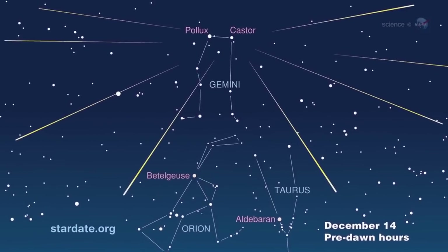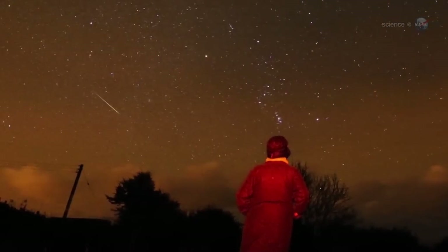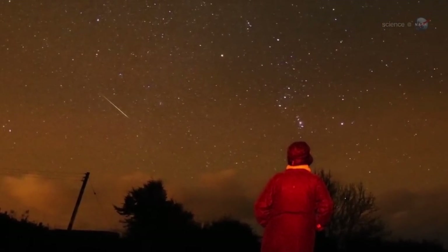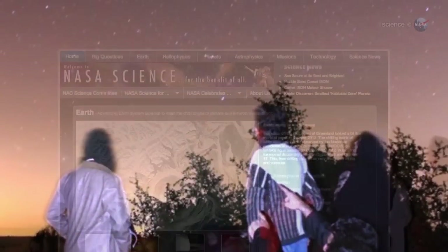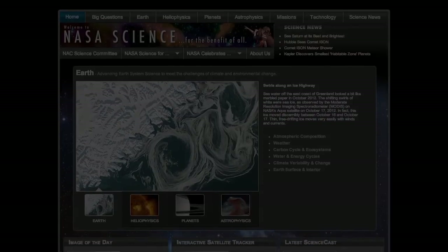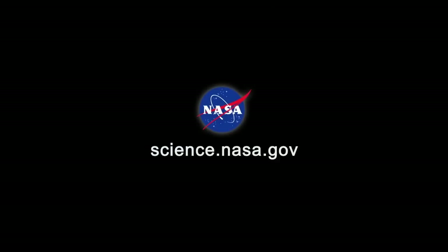This year's Geminid meteor shower peaks on the nights of December 13th through 14th, with dozens of rock comet meteors every hour. Bundle up and enjoy the show. For more news about meteor showers, mysterious and otherwise, visit science.nasa.gov. We'll see you next time.